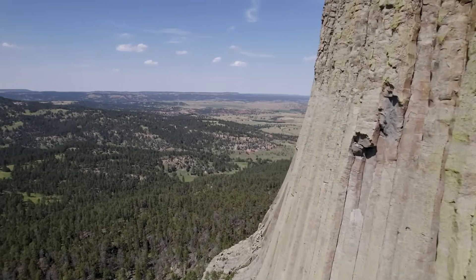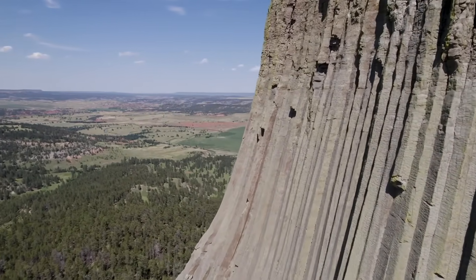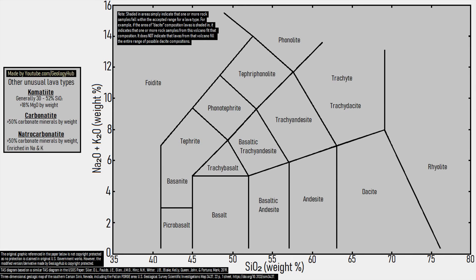By the time the cooling had completed, a series of hexagon-shaped columns, some of which were up to 10 feet wide, stood in this vast crater. These columns were built out of a rock type called phonolite.